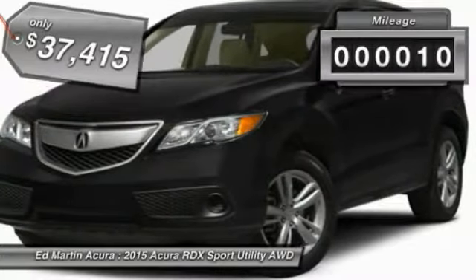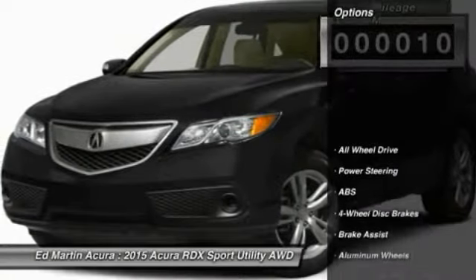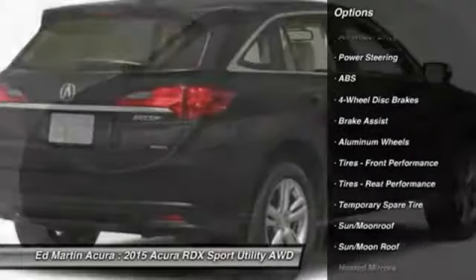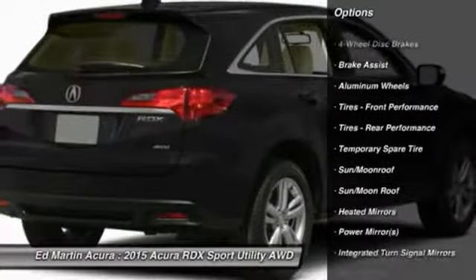This vehicle has less than 100 miles. Here are some of this vehicle's great options: power passenger seat, steering wheel audio controls, anti-lock braking system, and all-wheel drive.